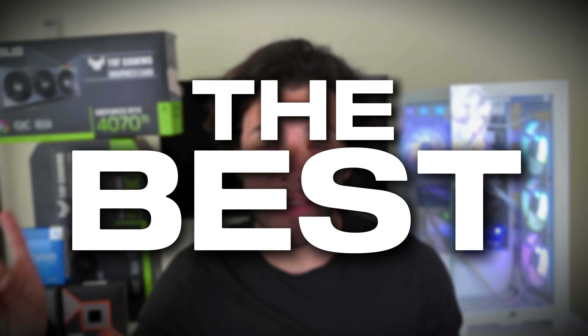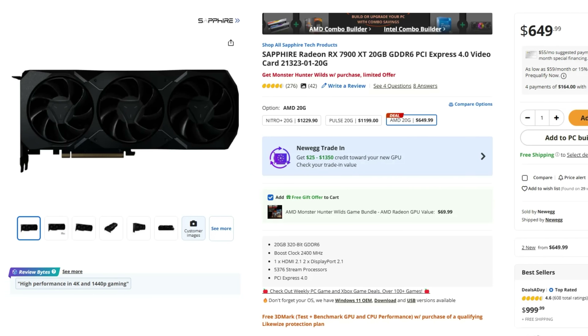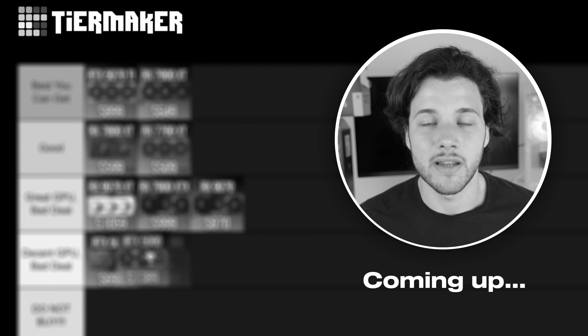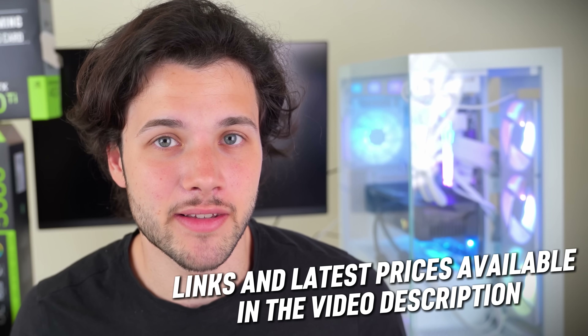Today, I'm going to be ranking the best and worst 1440p graphics cards in 2025 with the latest pricing and availability. If you have a 1440p monitor or you want to buy one, these graphics cards might be the best ones for you, but some of them are actually really, really bad deals. You will find the best graphics card deals down below in the video description. My name is Valentino, let's start.